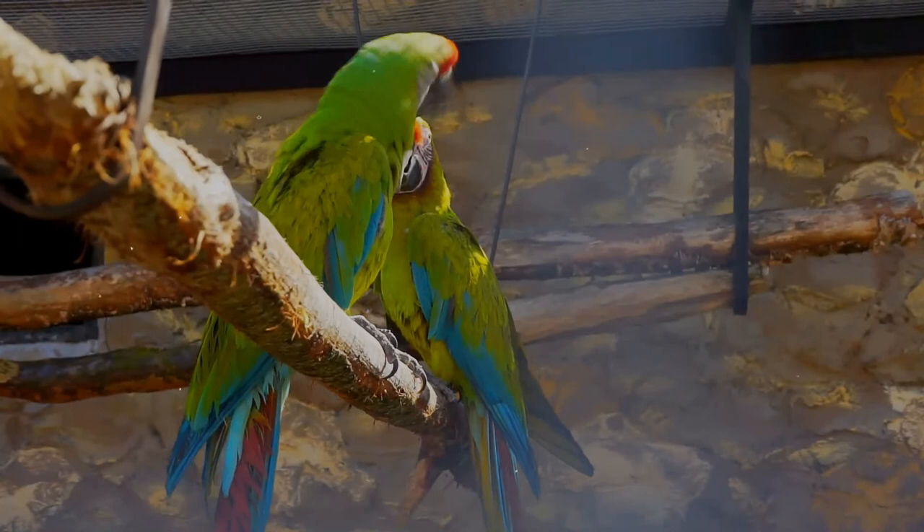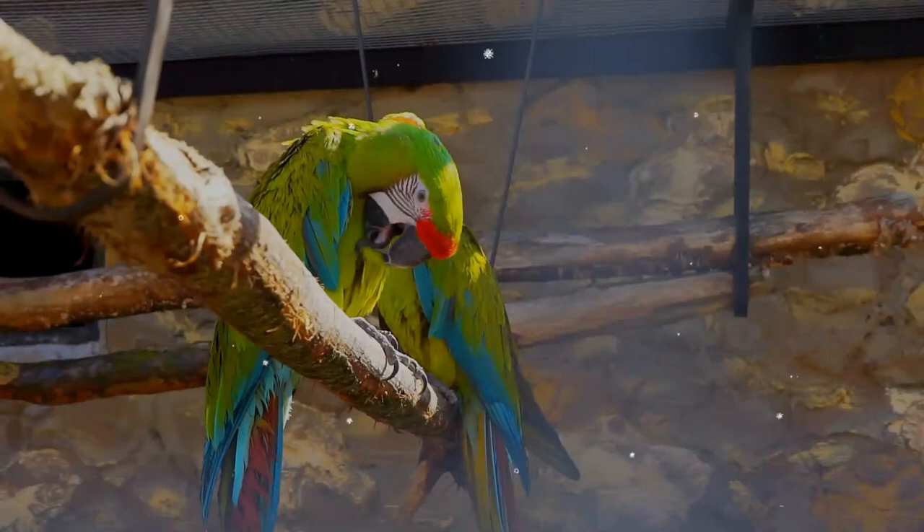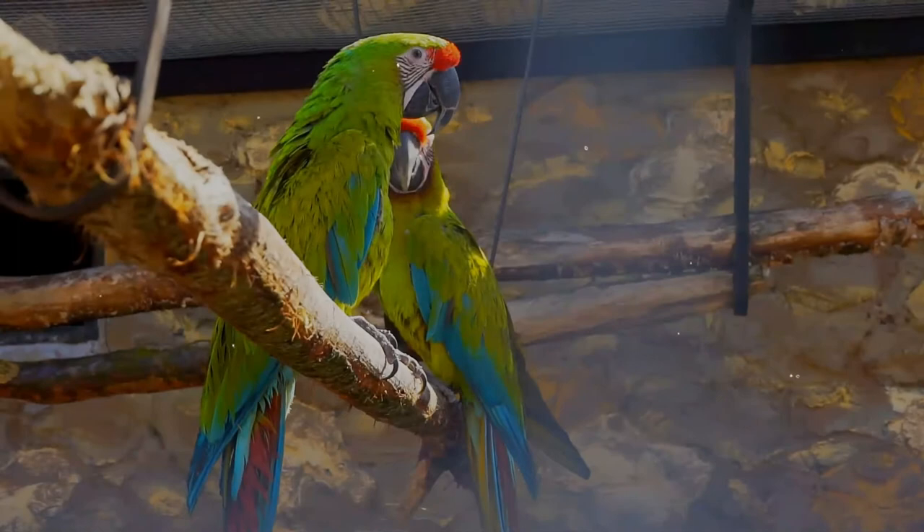The bare facial skin is patterned with lines of small dark feathers, which are reddish in older and female parrots. Juveniles have gray colored eyes instead of black, are duller in color, and have shorter tails tipped in yellow.